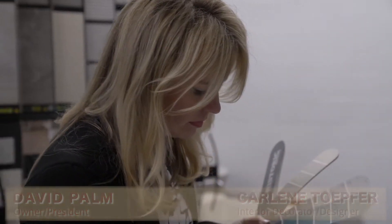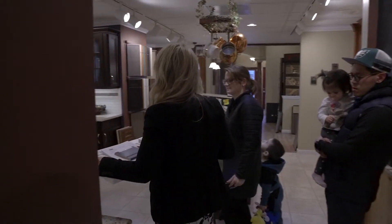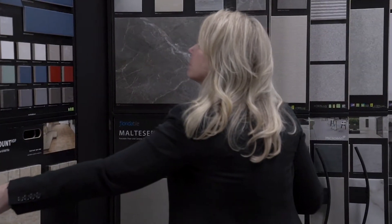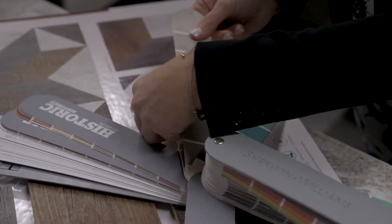Welcome to this edition of Out of the Woodwork. My name is David Palm with Jemson Cabinetry. Today I'm really excited to have Carleen Topher with me. Carleen is our decorator and designer here at Jemson, and Carleen, as you know, I struggle with tile selections. There's so much to pick from. How do you get things narrowed down? What are some of your secrets you could share with folks?